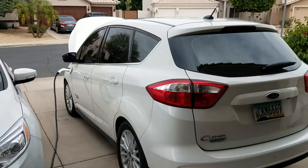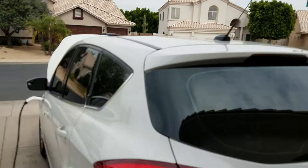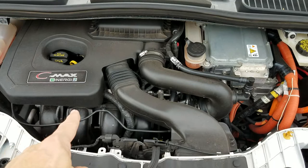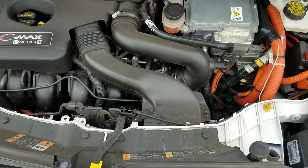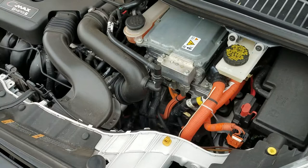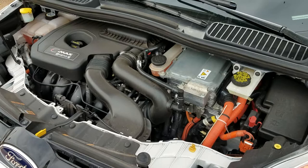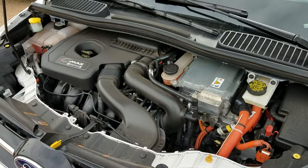The plug-in hybrid does have a battery — the battery is in the trunk — and it has a plug. There's an engine under the hood. It has a continuously variable transmission with two electric motors and a planetary gear set. It's a very clever piece of engineering that gives you a variable transmission.